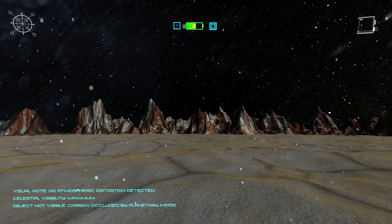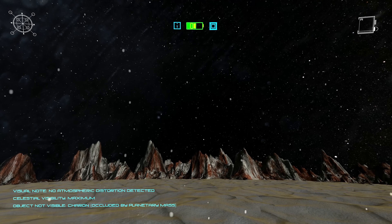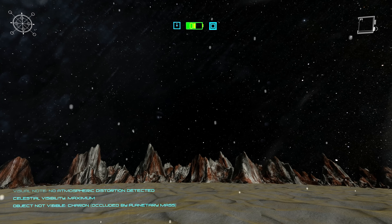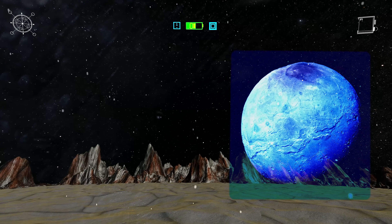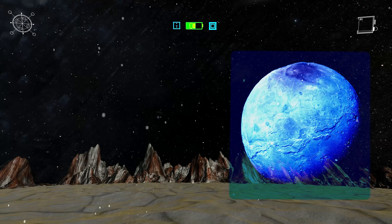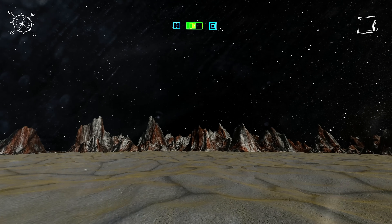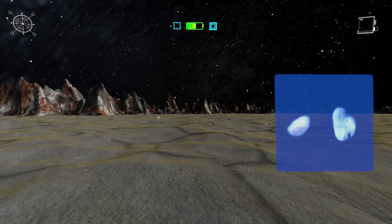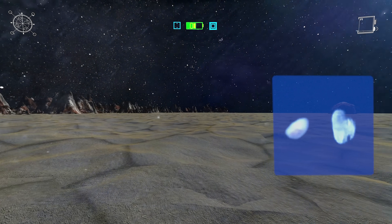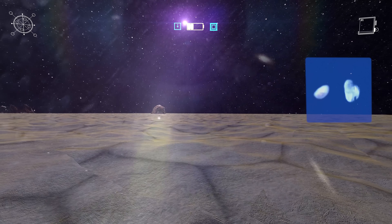Looking up from Sputnik Planitia, the stars above are brilliantly sharp, unhindered by atmosphere. And if you could see beyond Pluto itself, on the far side — hidden from this vantage point — orbits its largest moon, Charon, a world locked in eternal partnership with Pluto. But if you stared into Pluto's sky long enough, you might just catch fleeting pinpricks of light glinting against a black background. These are Pluto's tiny moons, such as Styx or Hydra — too distant to dazzle, but present all the same, like ghostly companions.